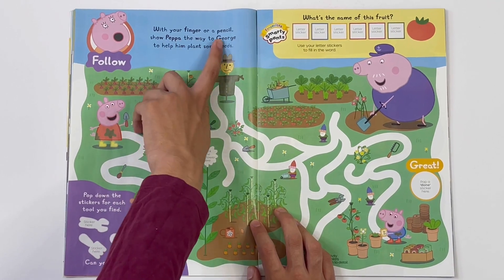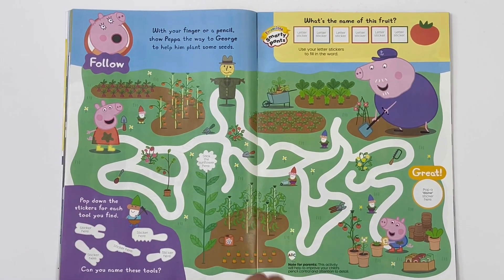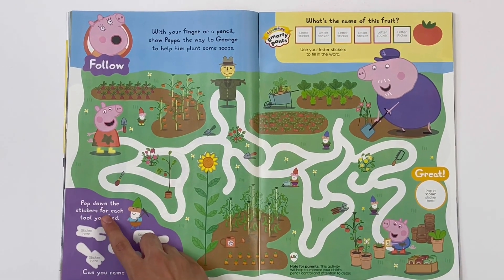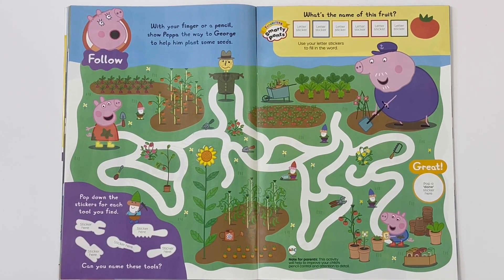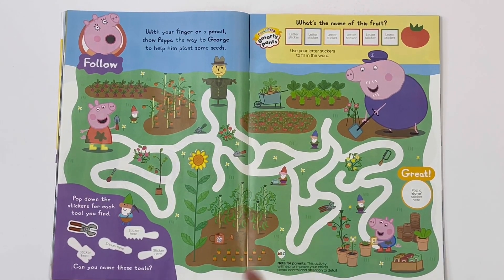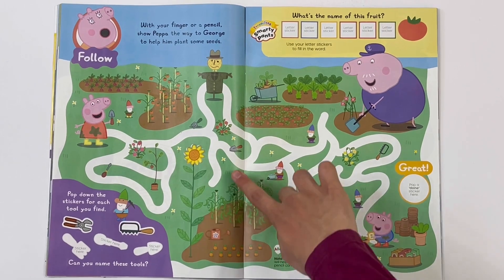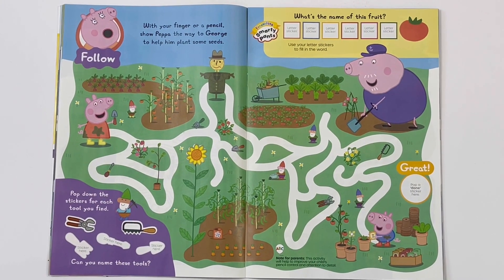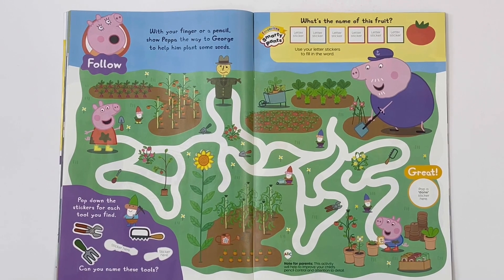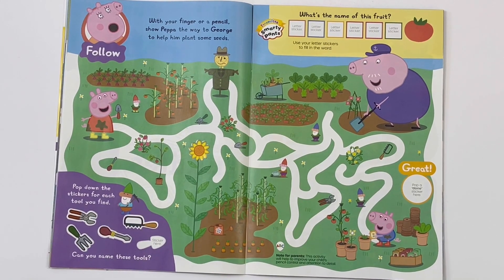Follow with your finger or a pencil - show Peppa the way to George to help him plant some seeds. Let's stick on a sunflower. Pop down the stickers for each tool you find. Find the clippers - there they are. Look at this one - see if we can find it, there it is. A rake - here it is. A screwdriver. And a trowel.